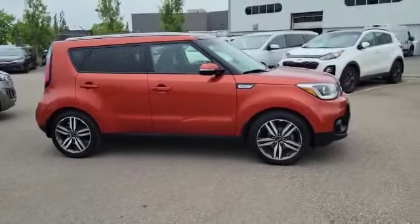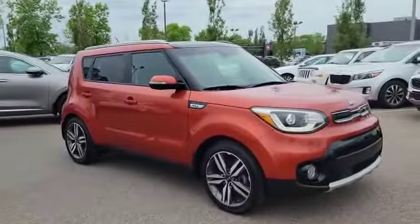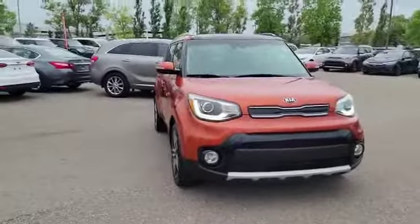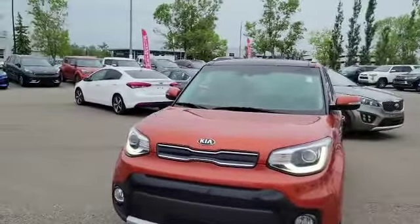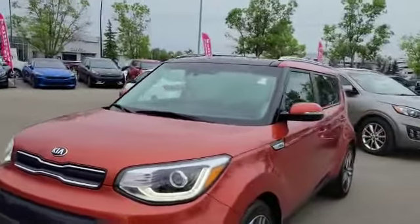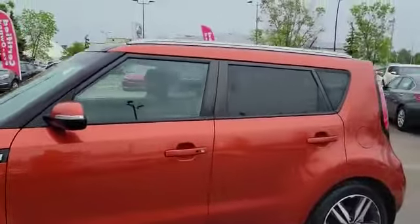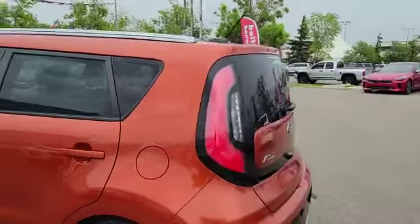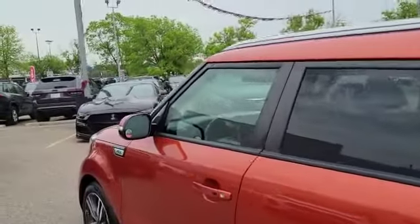Hey Calgary, Blair Brown here from Straight Line Kia. Today I am showcasing our 2019 Kia Soul EX Plus. This vehicle is being showcased in our fantastic copper color. Kia has really done a fantastic job in its upgrades, benefits, and features in regards to the Soul product.